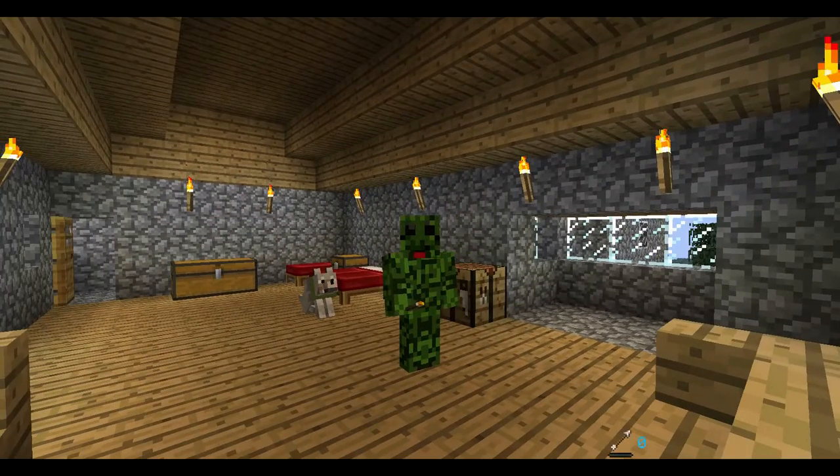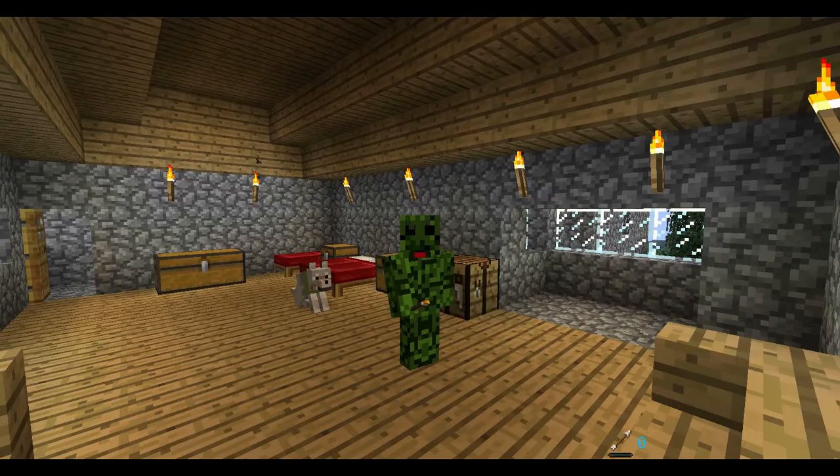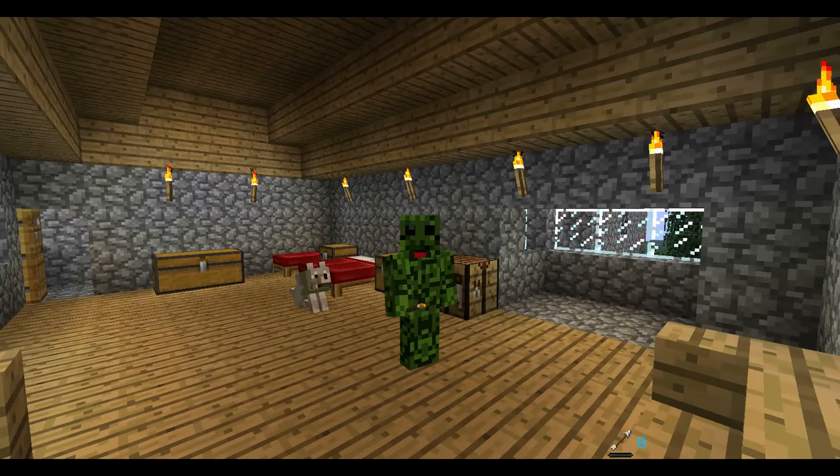Hello! I had a visitor yesterday, visiting Felixham and Felix Castle. We've just been around half the houses in Felixham when he climbed up the beanstalk into the castle.